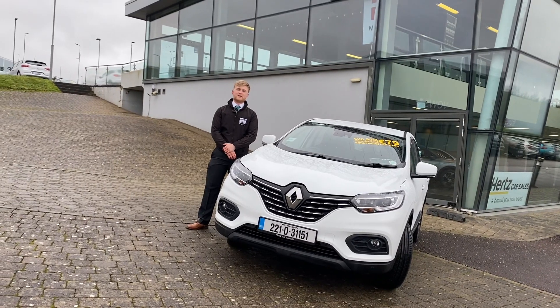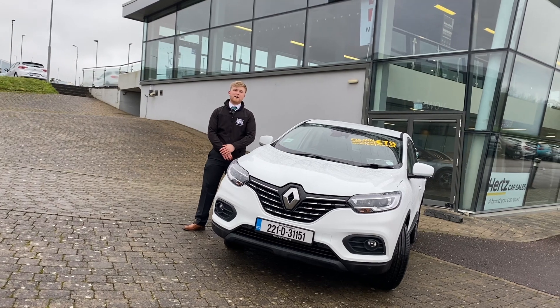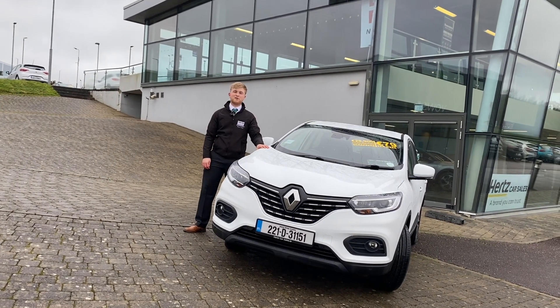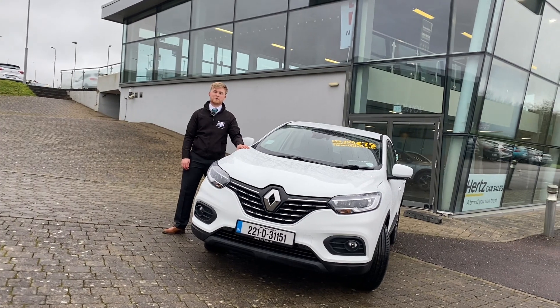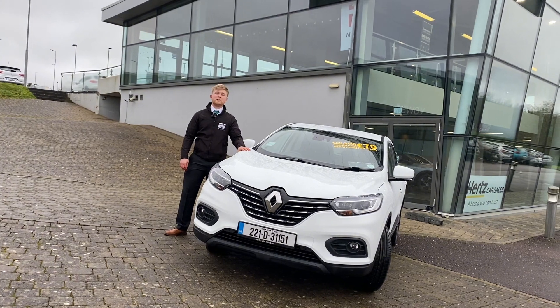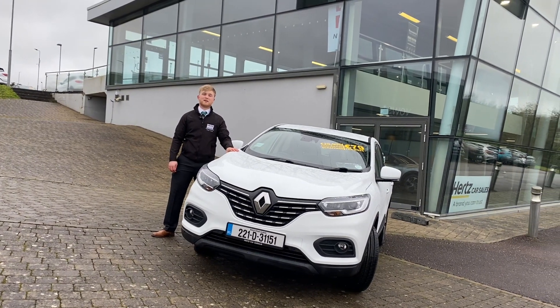So guys, that has been a quick look at our Renault Kadjar. You can drive home this car yourself today for as little as €28,900 after €2,000 euro scrappage. We also offer flexible finance packages, so if you'd like to give us a call on 021 438 2324 — thank you very much for watching.